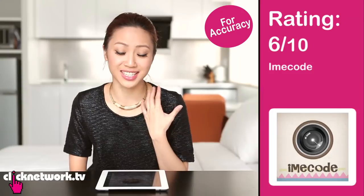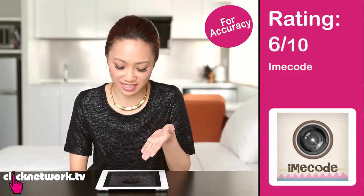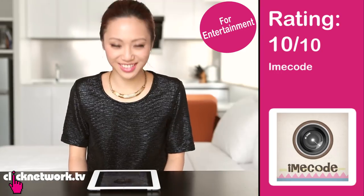For accuracy I would give this a 6, because you're not going to look like that if you actually cut this hairstyle. Face shape, as we know, is a huge deciding factor when deciding how to cut your hair. For entertainment value, 10 — so much fun!